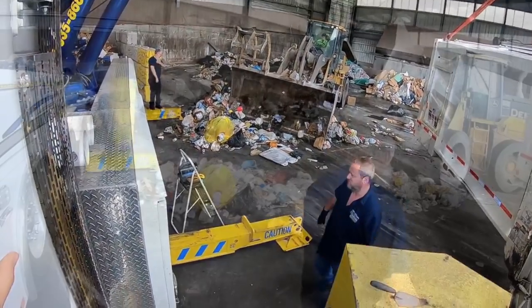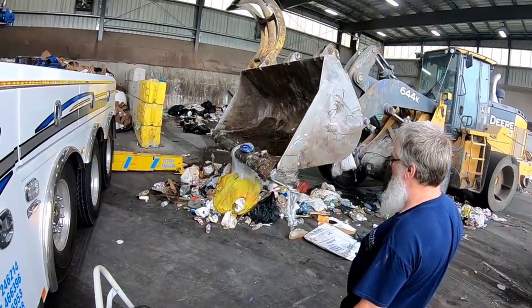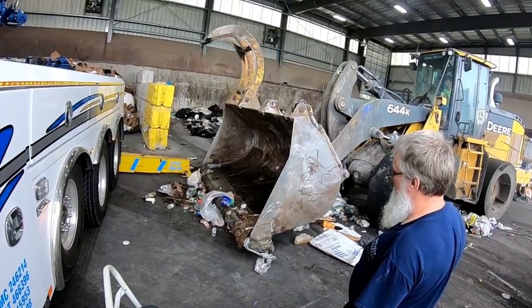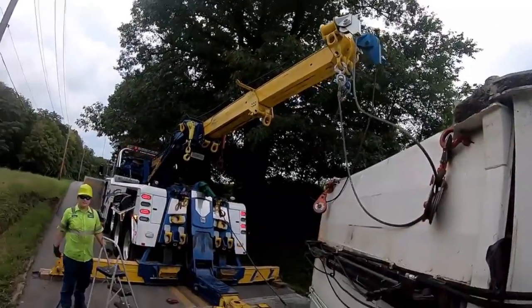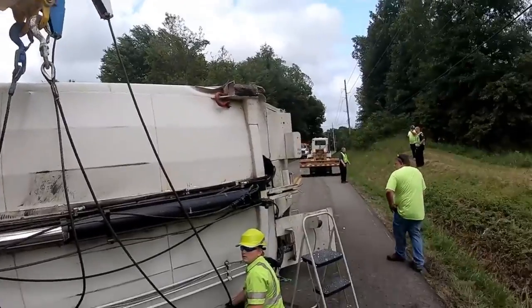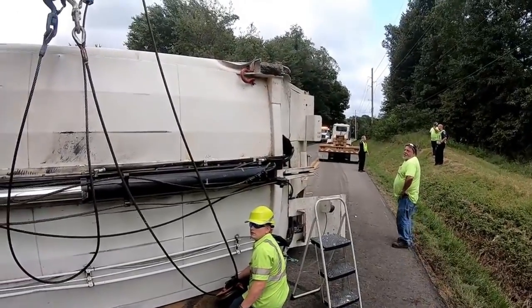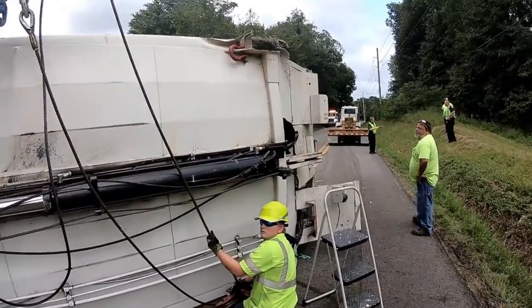People enjoyed watching how we used the rotator to lift the box and open it up and dump the trash inside the transfer station. On the first day, the box was actually in the roadway — the police department shut down the narrow two-lane road in both directions, so we had the entire road to work with.